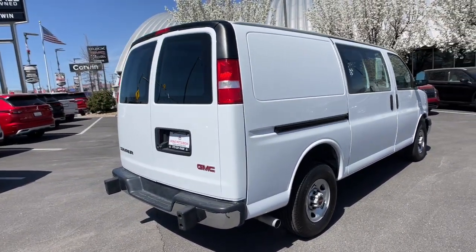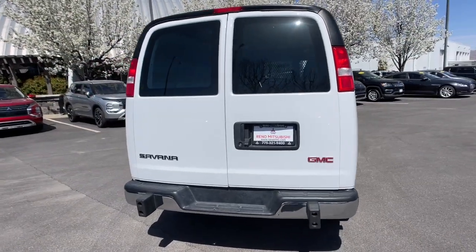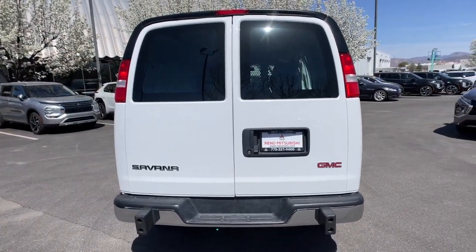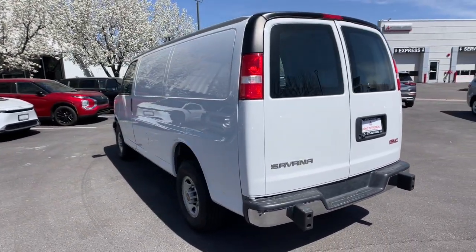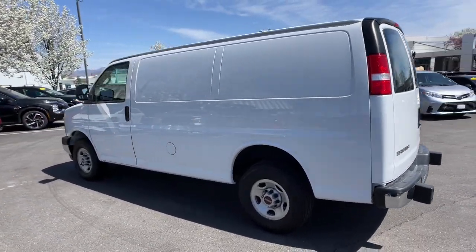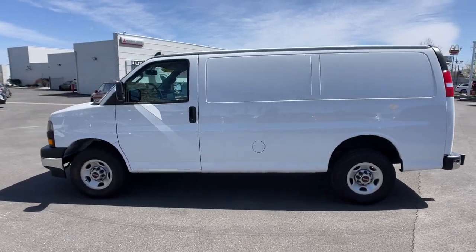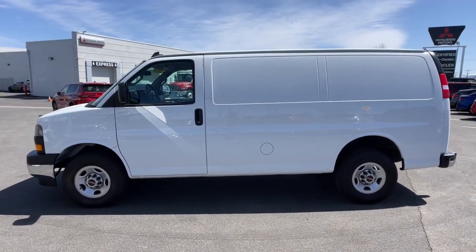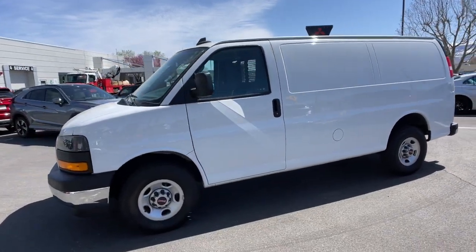These are just some of the great options this vehicle comes with: heated mirrors, V6 cylinder engine, backup camera, Wi-Fi hotspot, eight-speed automatic, stability control, rear-wheel drive, traction control, intermittent wipers, and conventional spare tire. Maximize efficiency in this reliable, economical Savana — come in for a test drive.